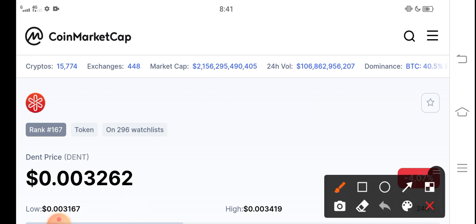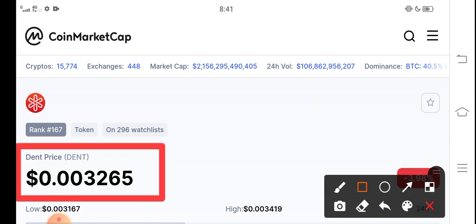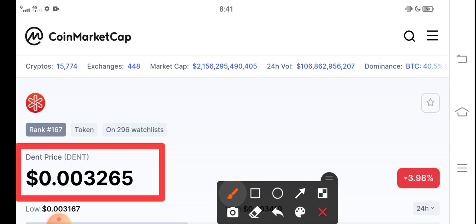The currently latest price of DINT coin in the market is about 0.003265 USD. That is the current price of DINT coin in the market. On the other side, if you talk about the changes update, the change is also going negative.